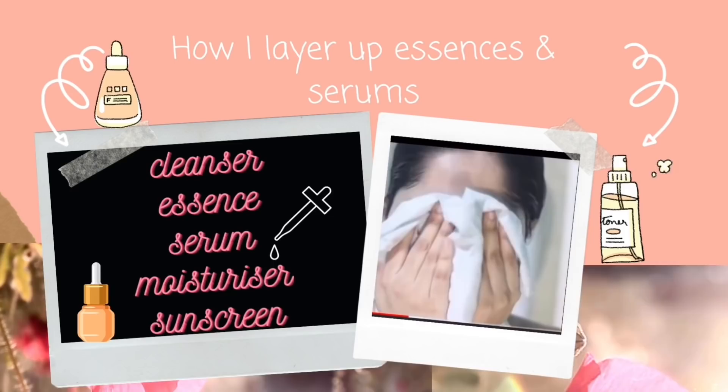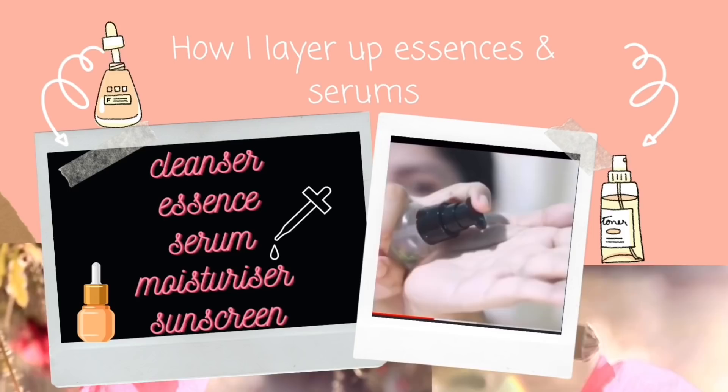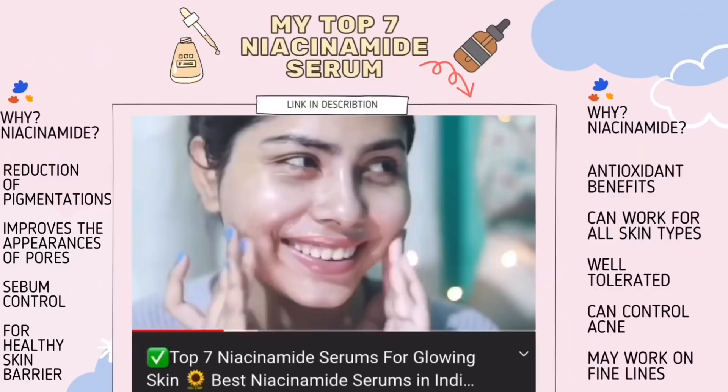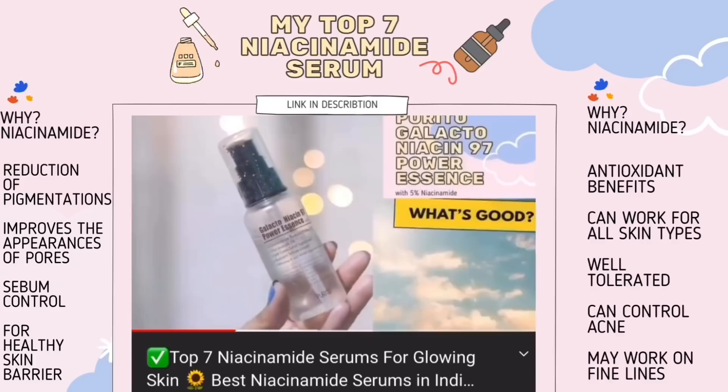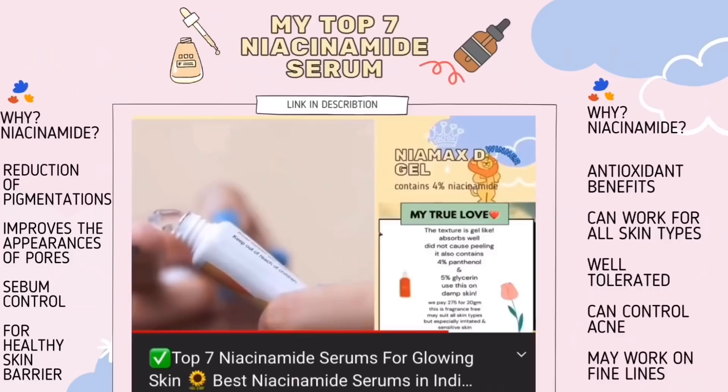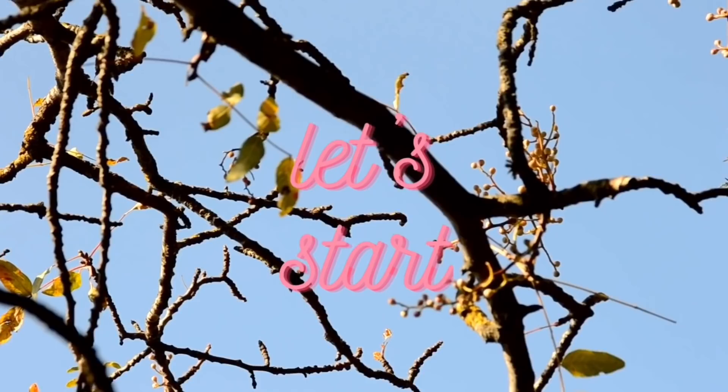This is how I layer up my serums and essences: I cleanse my skin, then I apply essence, then serum, moisturizer, then sunscreen. If needed, I use squalene. I will be leaving some extra tips at the end of this video. I've already made a video on my seven top niacinamide serums — I'll leave the link in the description. I'm going to include different options here, so if you want to know about niacinamide serums, check out my other video.